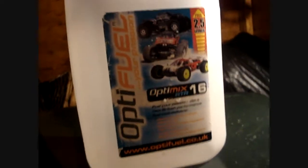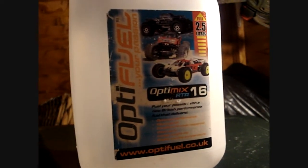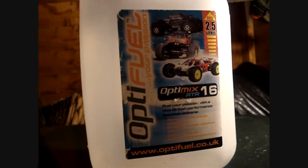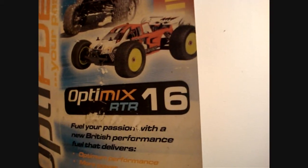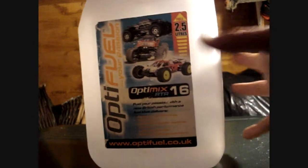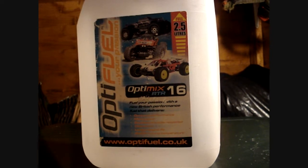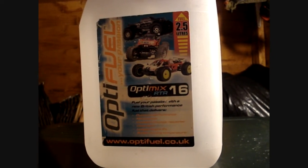I normally use 25% Nitro. On the Bug Crusher I use 25, on the Acme MB16 I use 16, on the Shockwave I also use 25, and on the VRX2 I normally use a 30.